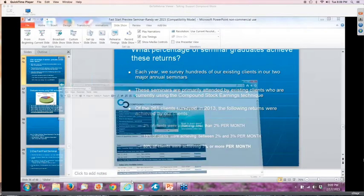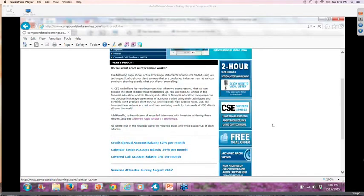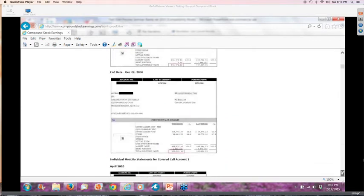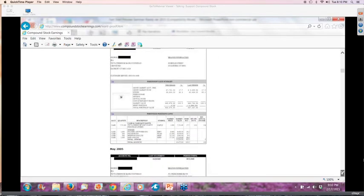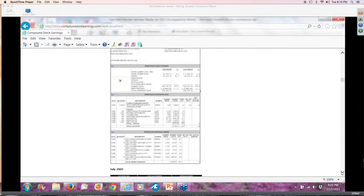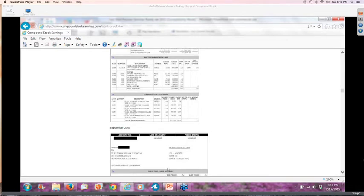Let's go to the website — www.compoundstockearnings.com. On the homepage, simply click the first link in the dark blue box that says 'Want Proof,' scroll down a bit, and there are the broker statements. You click on one — this is the covered call — and you see not only the beginning and ending statements, but scroll further down and you see every month from the beginning to the end of those 20 months. All the way down to what stocks were being invested in, number of shares, cost, what options were being sold, what premium was received. You could reconstruct the entire process.